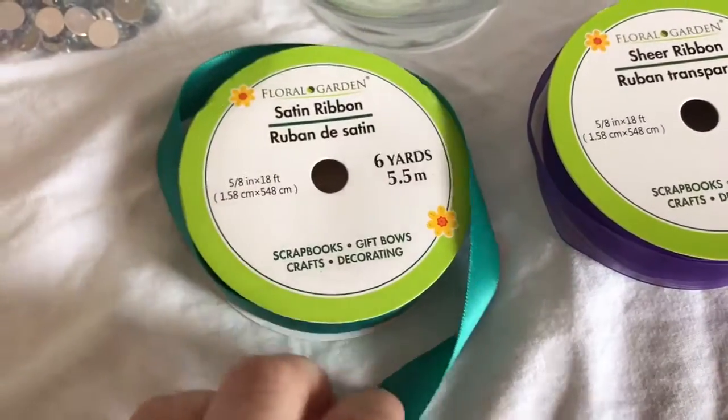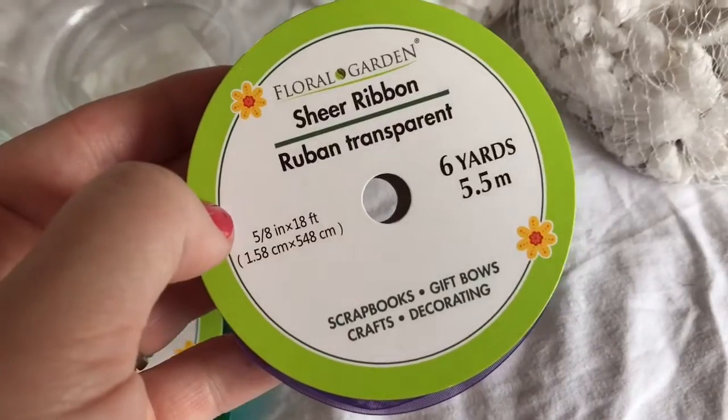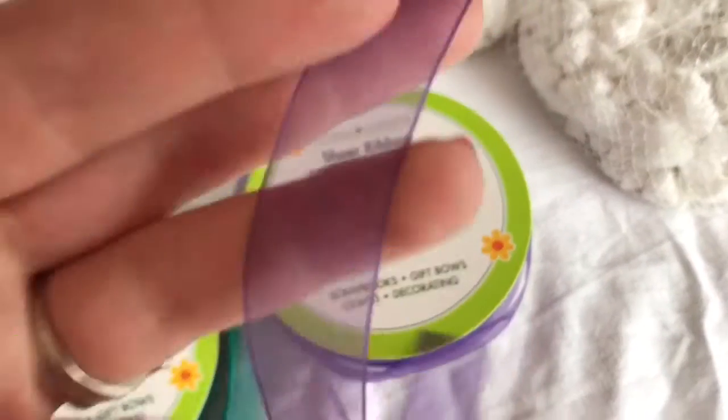Next, I picked up some satin ribbon from Dollar Tree. I love this beautiful turquoise color. And then a sheer, transparent purple ribbon. I thought they were absolutely perfect for the mermaid theme.